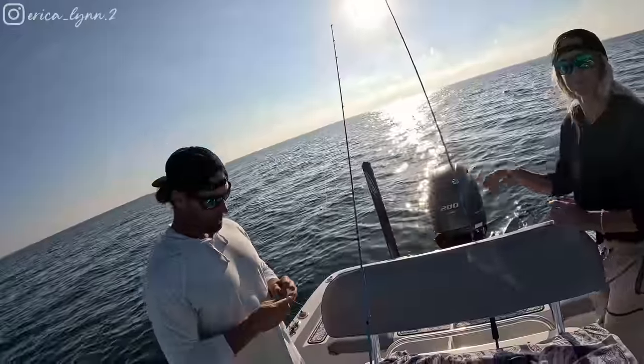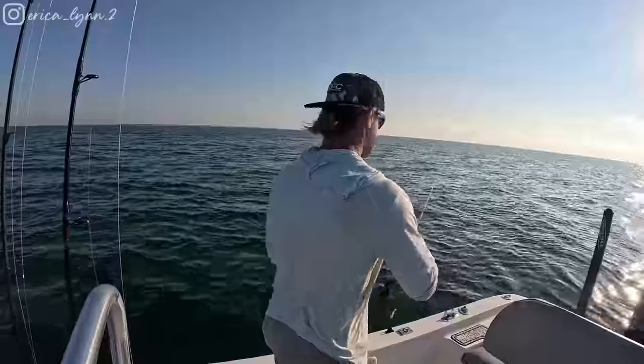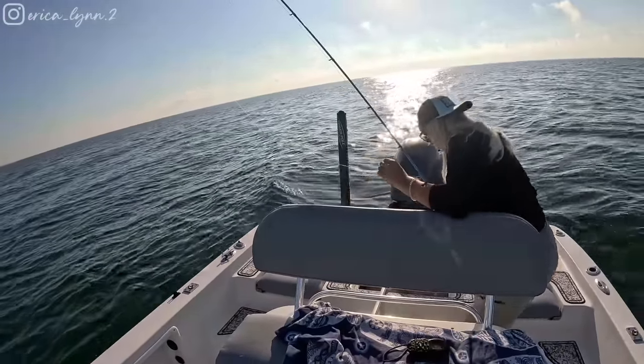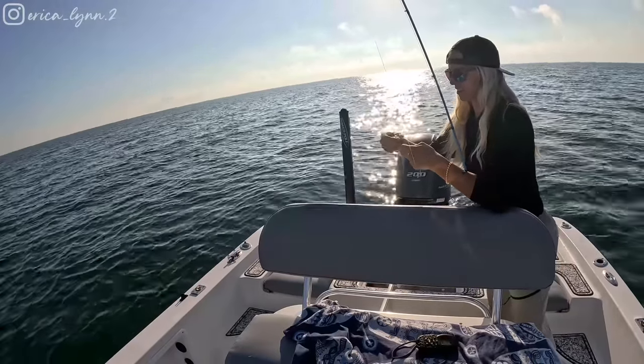I like to tail hook them and send them down. It's pretty shallow for these weights, so we may have to switch to smaller weights, but we'll see what the current's doing. I think these weights are going to be too big. Too big? Yeah, these fish are picky. Tap tap. They're too picky.